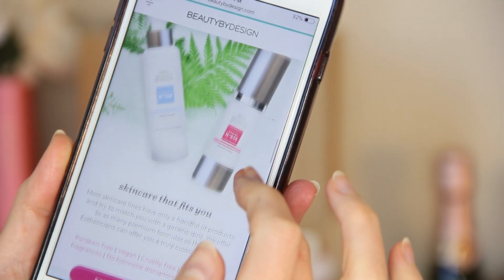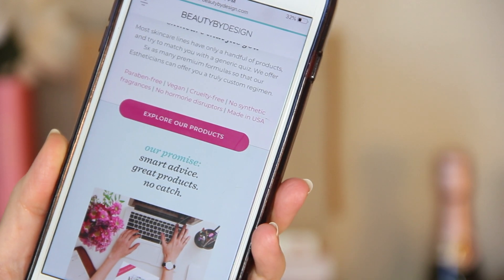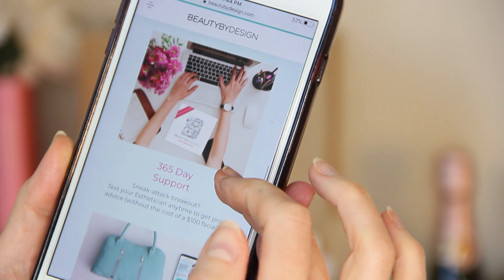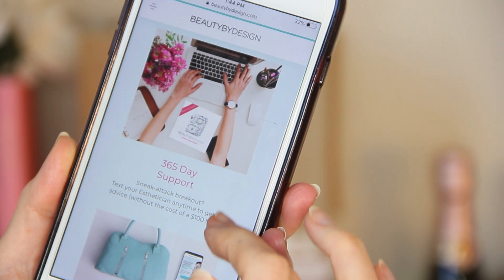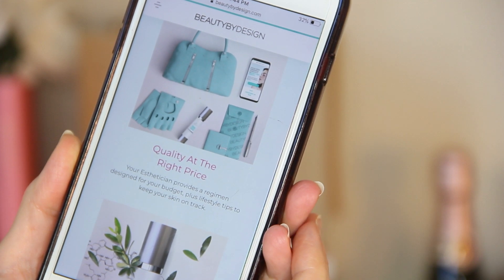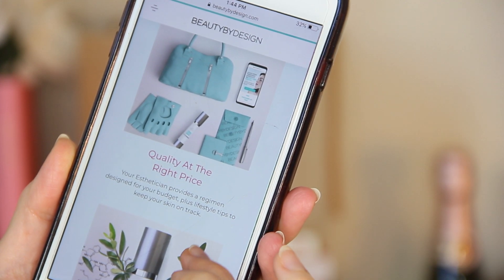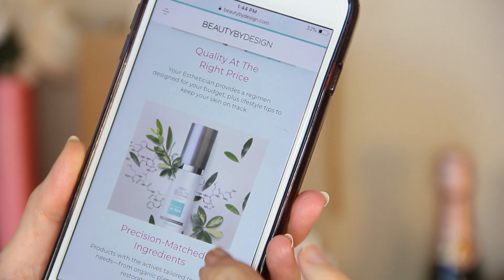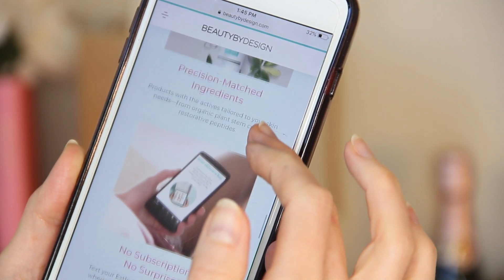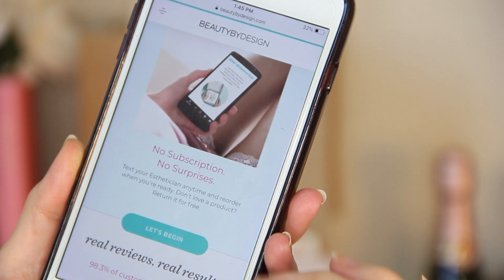So this is how it works. When you visit their website you start by taking a quick skin survey and send in a makeup-free selfie. You can also tell them your price range and what you're willing to spend for each item, and that will help them determine what active ingredients to include in your products. After the survey, a licensed esthetician is going to follow up with you via text message so you can ask questions, get advice, and go a little more in depth about the results you're hoping to achieve.